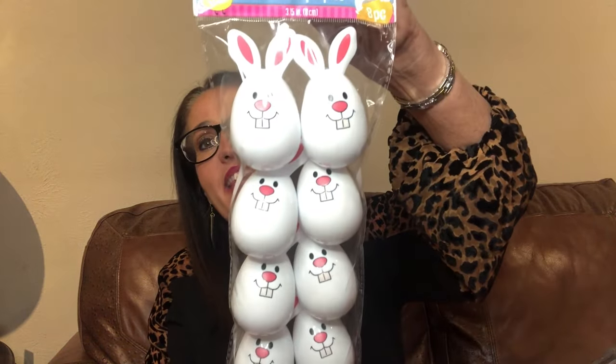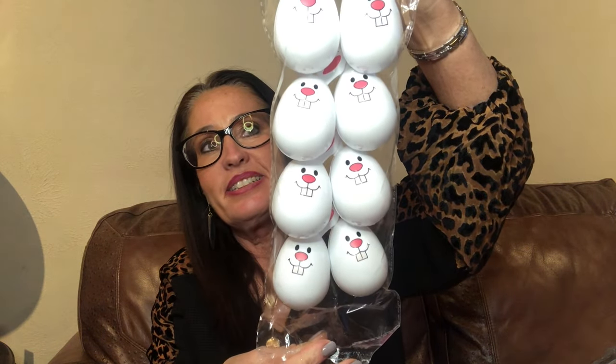My next items are all for my granddaughter — that made it fun to go shopping. The first thing is Easter eggs in the shape of little white bunnies. There are eight of them in the pack, so I can fill those with some nice candy treats for her.